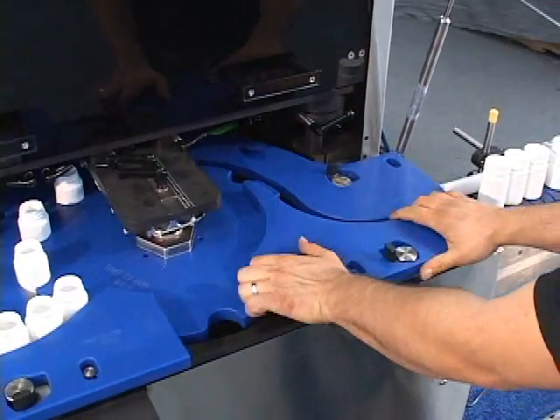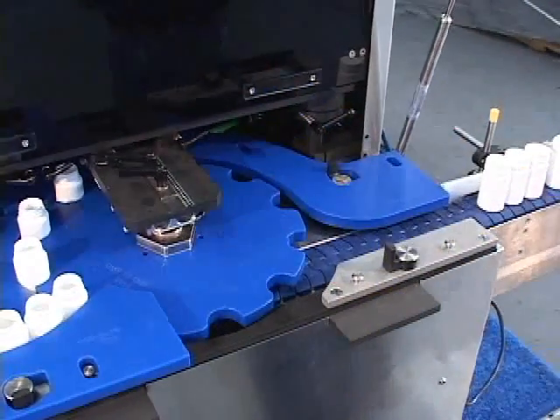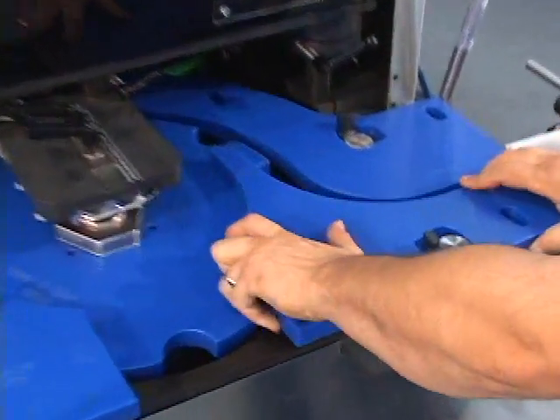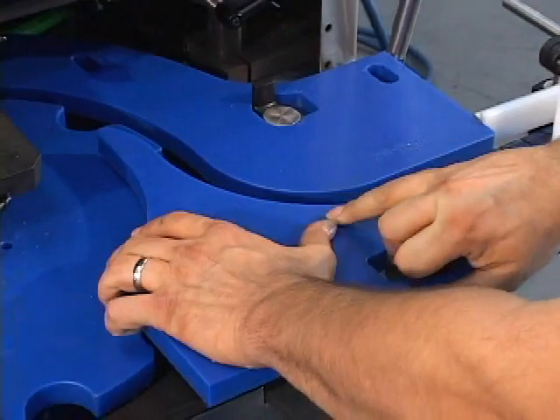The capper offers tool-less modular change parts for easy changeover. Contact us today for more information on our servo capper technology.